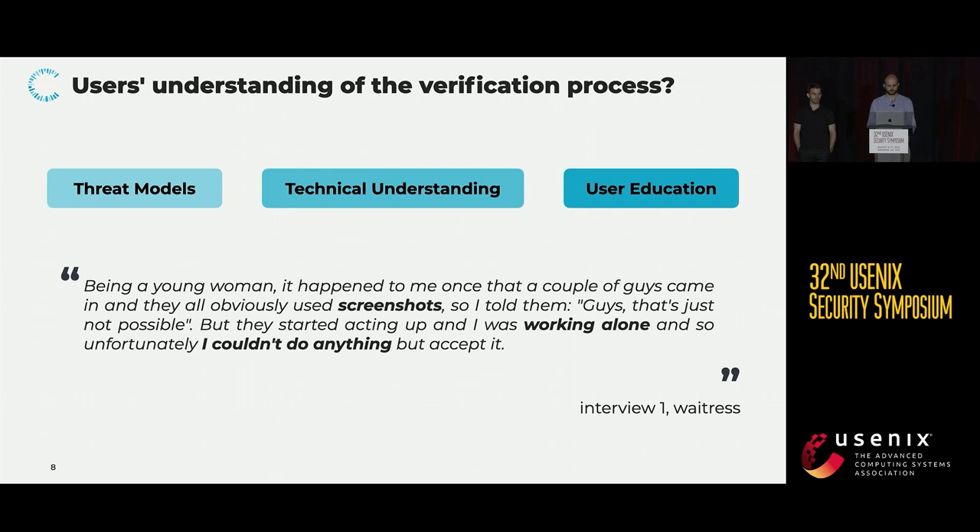Regarding our second research question — users' understanding of the verification process — our findings can be grouped into three categories: first, the threat models that verifiers considered; their technical understanding of the system in general; and user education, meaning how users learned about the process and what sources they used.